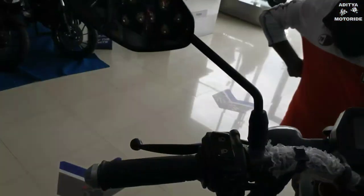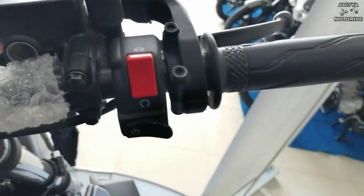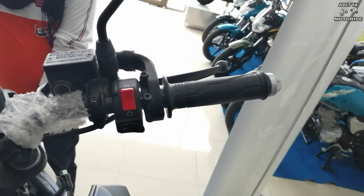Switchgear quality Yamaha की हमेशा से अच्छी रही है और bike की handling भी काफी अच्छी है। सारे basic switches मिलते हैं — left-right indicator switch, high beam, low beam switch। Right handlebar पर engine kill switch और self start का option मिलता है। Handle की gripping भी काफी अच्छी है।